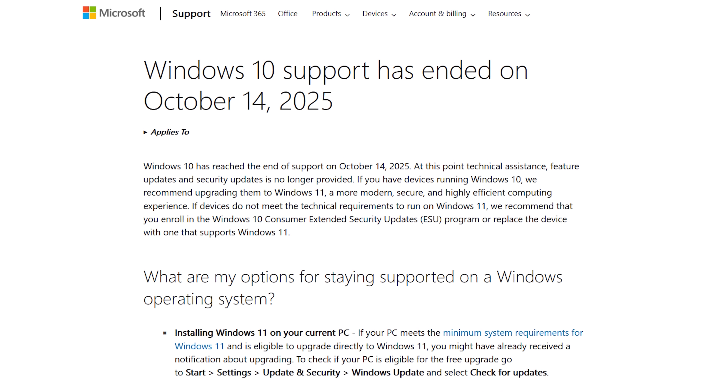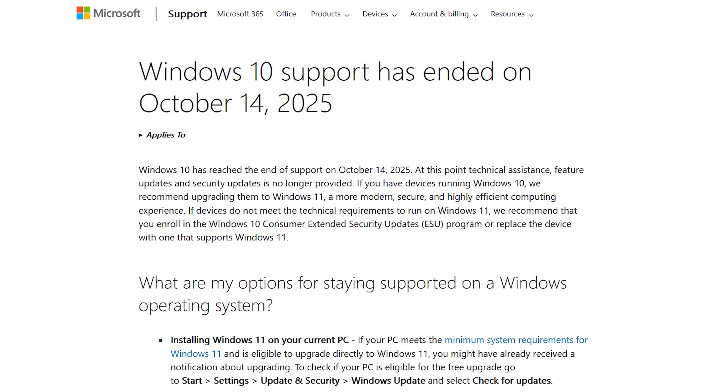You may be wondering, how is that possible? It's all thanks to Microsoft. Since they've finally taken Windows 10 to a very nice farm out in the country,